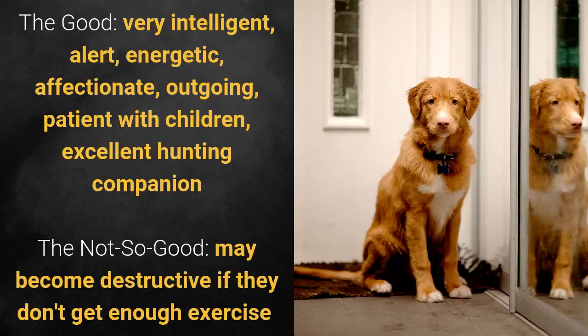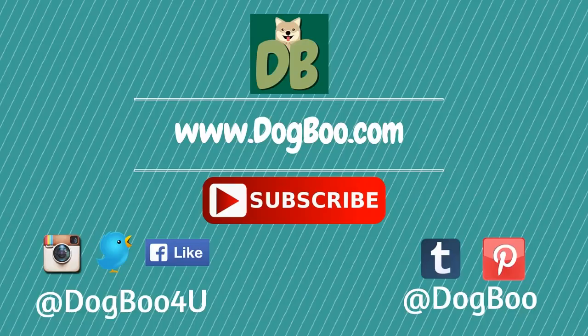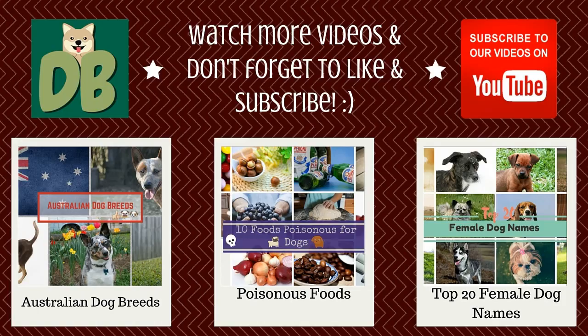And that's it. If you liked this video, please click on the like button. Feel free to check out our online shop for cute dog stuff. For more puppy and dog videos, subscribe to our channel. Visit our website dogboo.com and connect with us on Twitter, Instagram, Facebook, and Pinterest. Thanks!